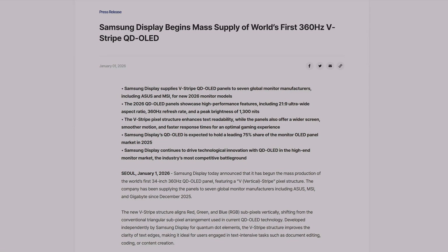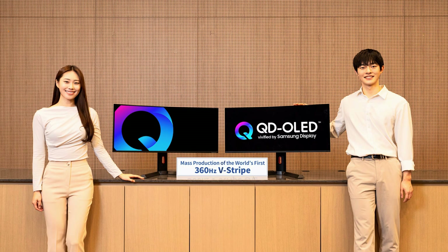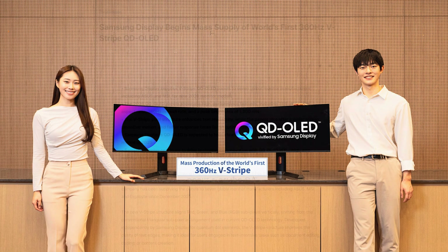Samsung Display has announced that it has begun mass production of the world's first 34-inch 360Hz QD OLED panel, featuring a V-Stripe vertical-stripe pixel structure, noting that the company has been supplying the panels to seven global monitor manufacturers, including Asus, MSI, and Gigabyte, since December 2025. Since many manufacturers have been getting these panels already, this sounds like it's coming very soon.